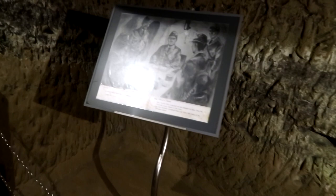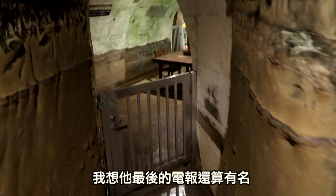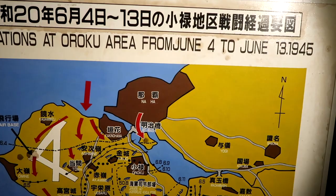This is the commanding officer — Admiral Ota. His last telegram is fairly famous. He wrote a telegram telling the vice admiral about how the Okinawan people fought and that they should be treated with special respect.